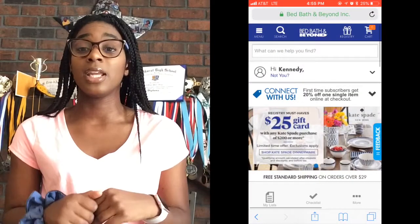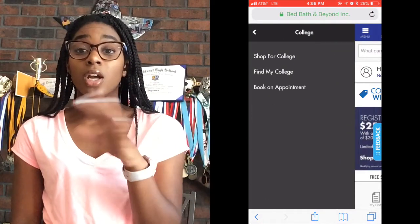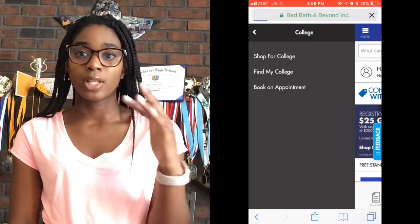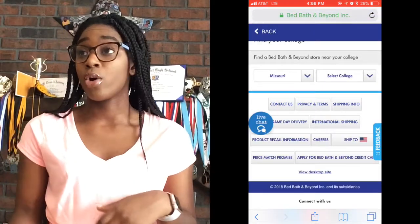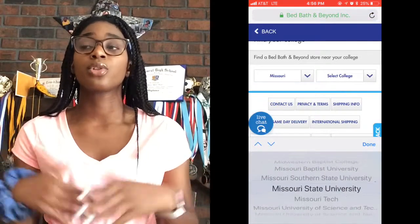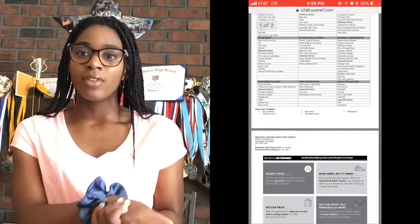Step number one: you need to get your school's list. And you're probably like, Kennedy, where do I get a school list? Bed Bath & Beyond comes in clutch — they have the list. You go to Bed Bath & Beyond's website, search 'college list,' put in your school, and you get it. Then you can screenshot it, download it to your phone, print it off. Or if you go to school in the state you're in or a border state, it should have it in the store.